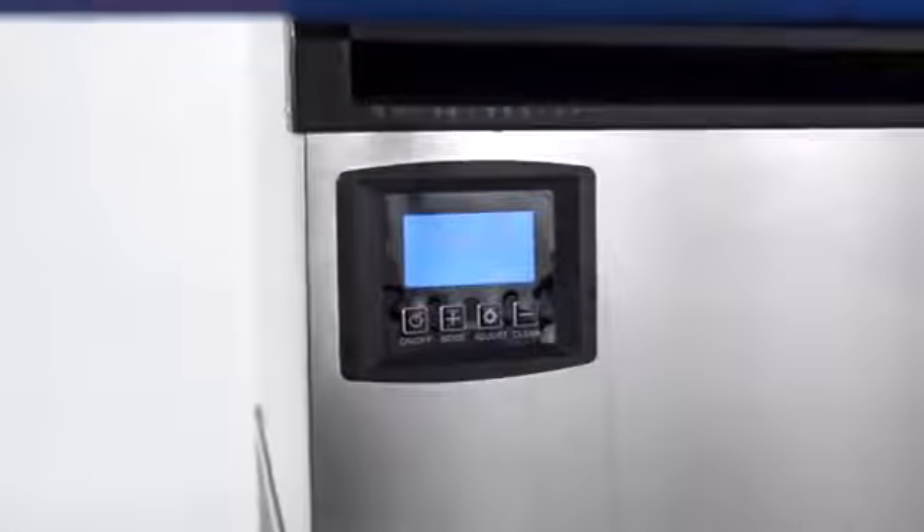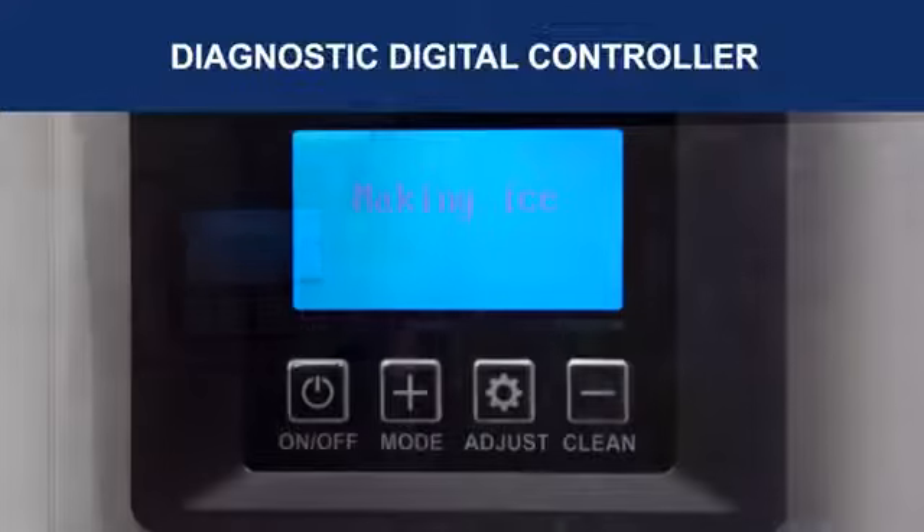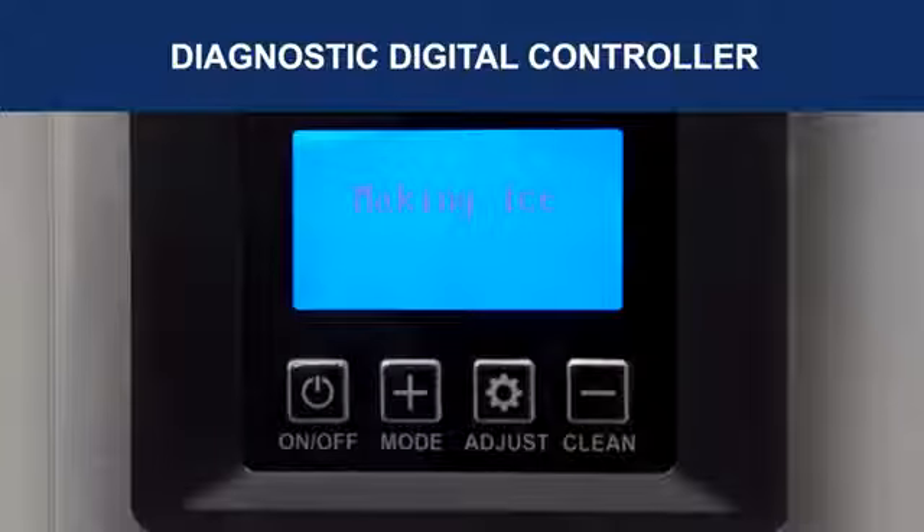An exterior diagnostic digital controller provides programmable user-friendly control. In addition to showing accurate temperature, the controller displays whether the machine is making ice, harvesting ice, or filling water.